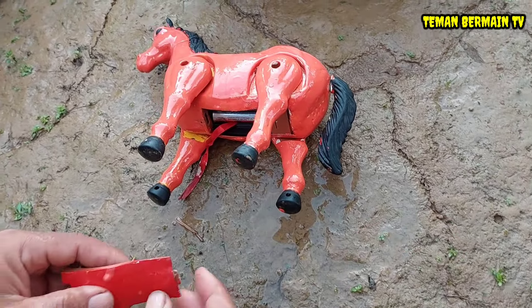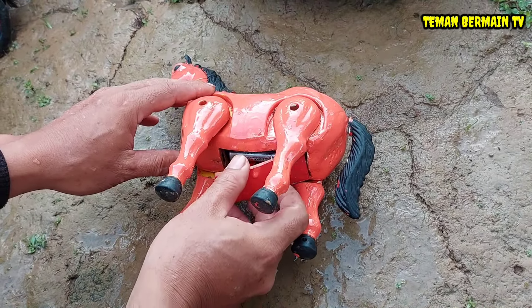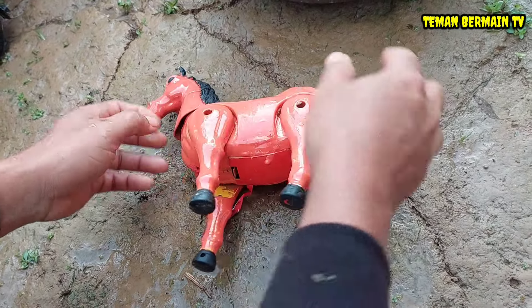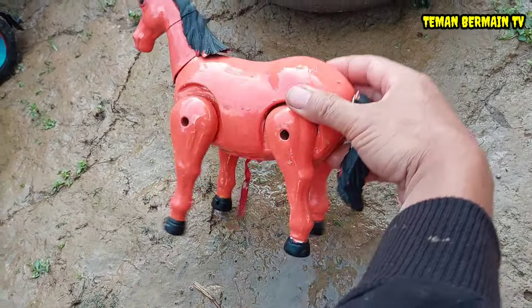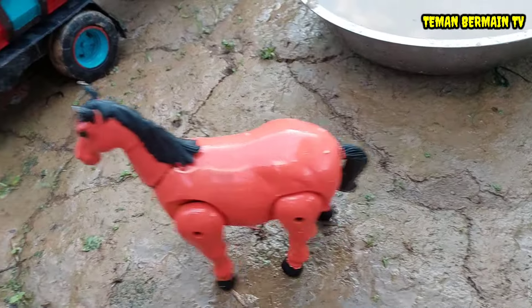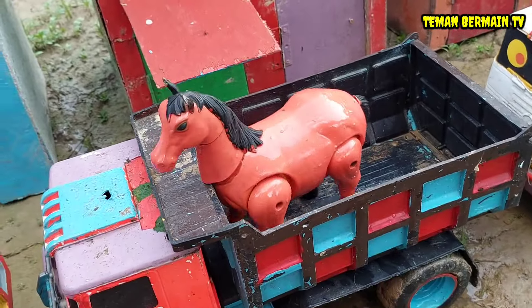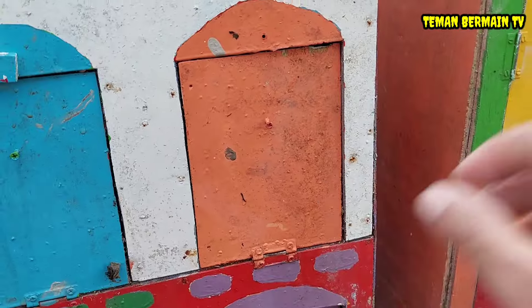Kita perbaiki dulu perut induk kudanya supaya induk kudanya sehat kembali teman-teman. Lihat, induk kudanya sudah bisa berjalan lagi, sudah sehat nih! Kita angkut juga ke dalam truk, mantap sekali!